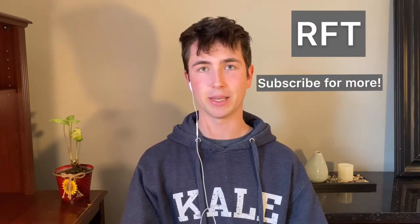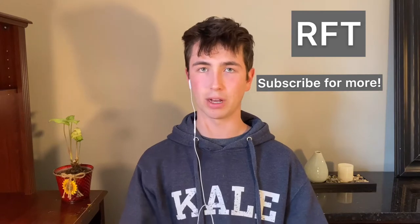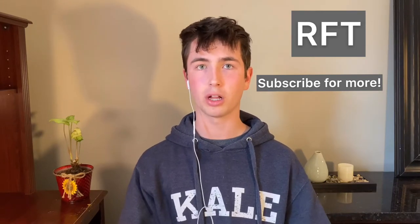Hey guys, welcome back to my channel RFT, where I show you all the tips, tricks, and secrets to making over $12,500 all on your own in high school. In my last video I talked about lawn care, specifically the cutting and pricing portion of the business, so if you haven't seen that video make sure to go check it out — I gave some really helpful tips.